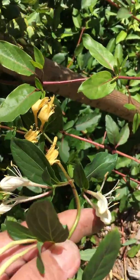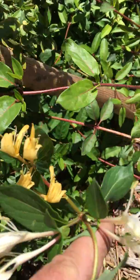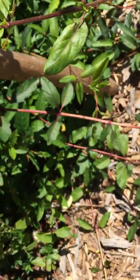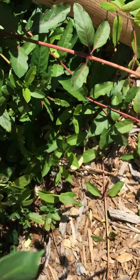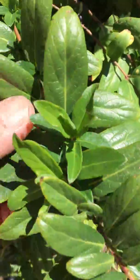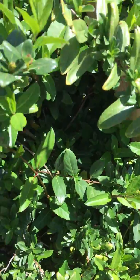Lonicera japonica 'Halliana' — Hall's Japanese Honeysuckle, or Hall's Honeysuckle. Flowers come out white then fade to gold as they age. Slightly fragrant, it makes a nice rampant vine or can be used as a ground cover.